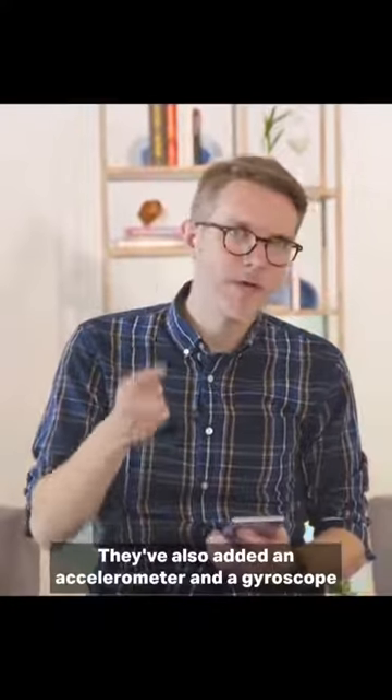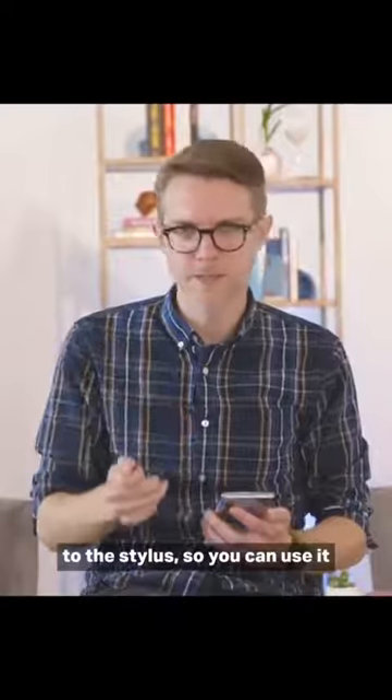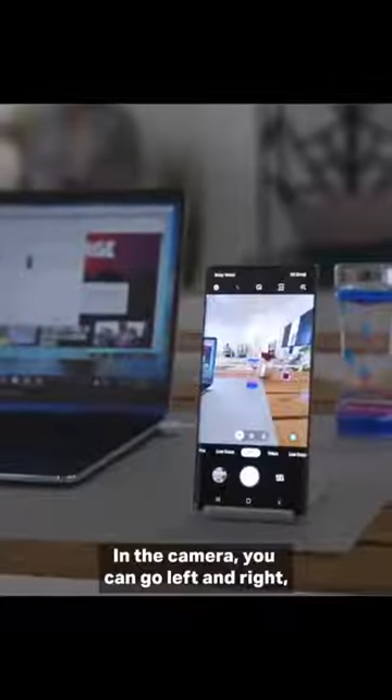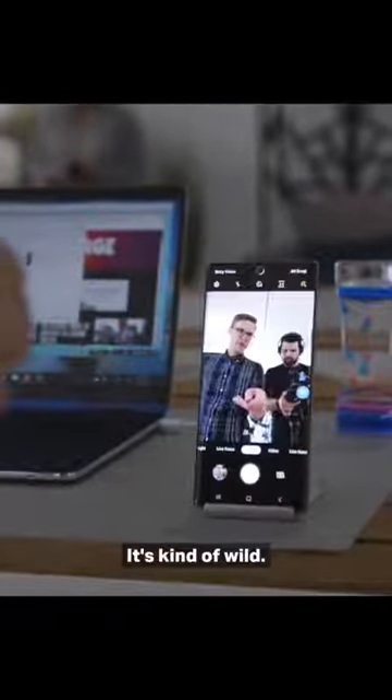They've also added an accelerometer and a gyroscope to the stylus, so you can use it as a remote control, kind of like a wand. In the camera, you can go left and right, change between modes, and up and down, and even do a little swirly motion. It's kind of wild.